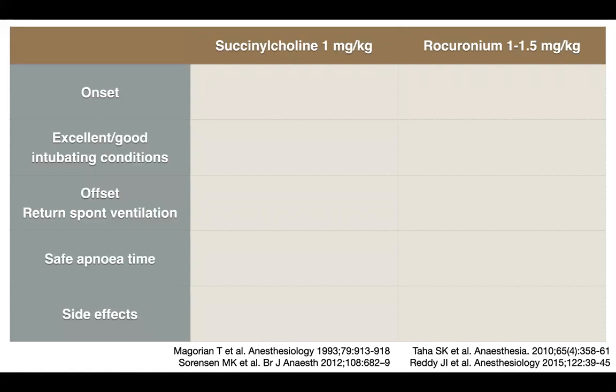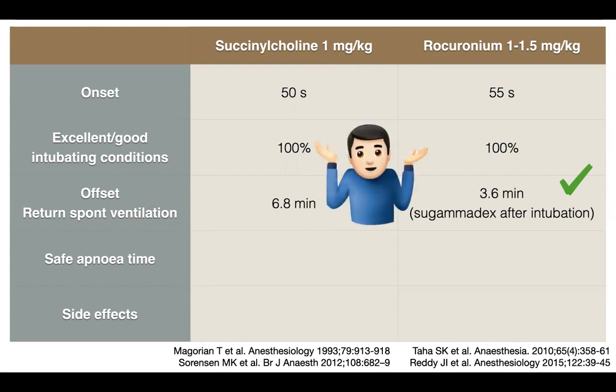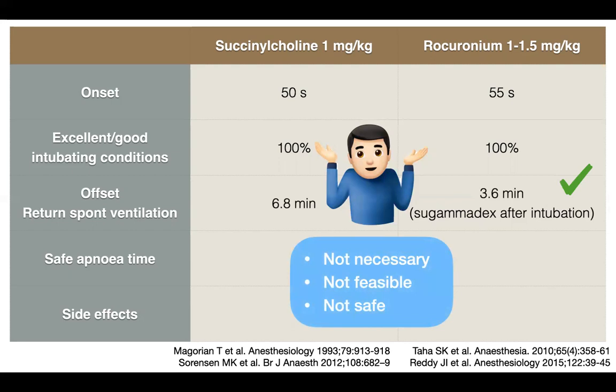There is a debate between succinylcholine and rocuronium. Both have rapid onset and provide excellent intubating conditions. Looking at offset — how soon the patient starts breathing again — succinylcholine is seven minutes, rocuronium just under four minutes when giving sugammadex after intubation. After a failed intubation, do I want my patient to start breathing? No. I'll proceed to Plan B, C, and D. Waking the patient up is not necessary, not feasible, and not safe in most cases.